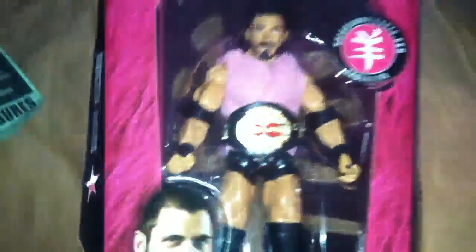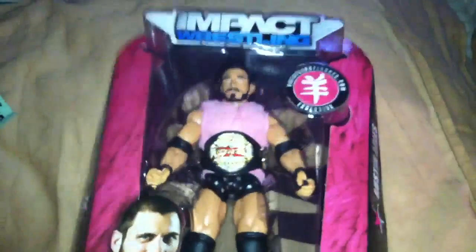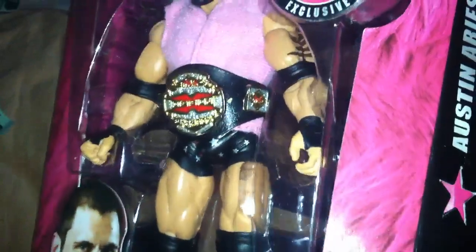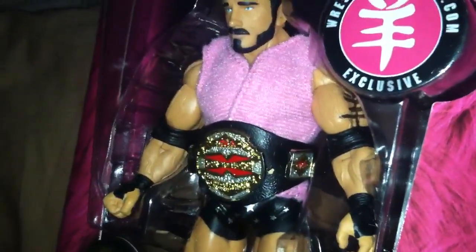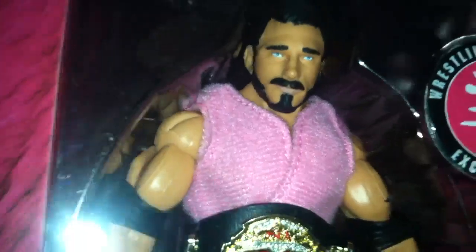Whatever, I believe Austin Aries is one of the most exciting guys to watch right now, at least in my opinion. Bobby Roode is still my favorite TNA wrestler, Austin Aries is right there though — 1A, 1B. Oh, there's a tattoo on his arm — scale-wise it's a huge tattoo — but it's a pretty damn good face scan.